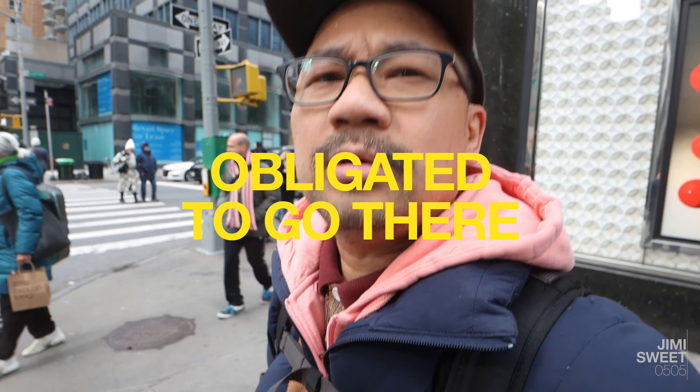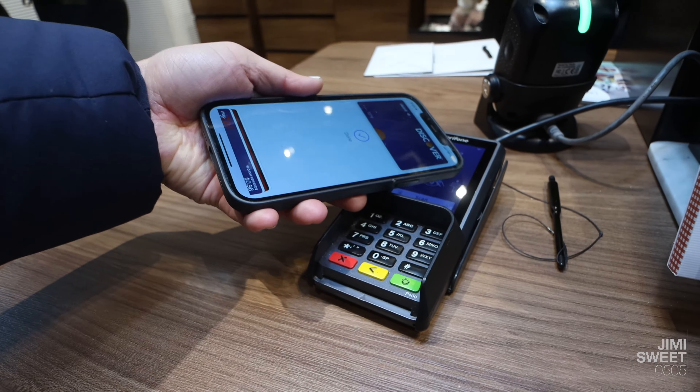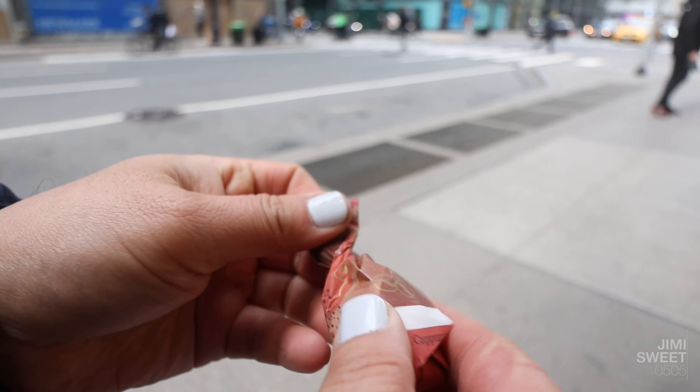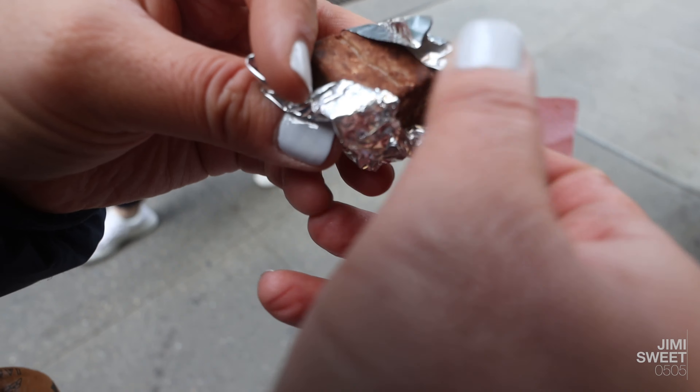There's one more stop I want to make, and I have absolutely no business being in the store, but it's right over there — I kind of feel like I'm obligated to go. So we just left — I think it's Läderach. I bought nine of these chocolates. They were two dollars each, but these are absolutely amazing. Totally worth two dollars.